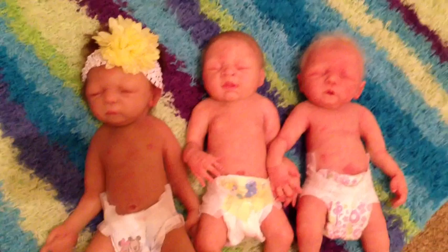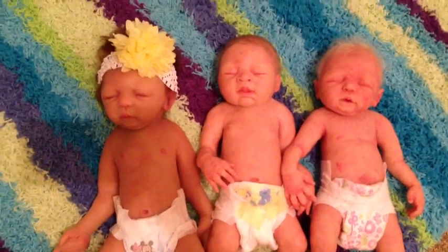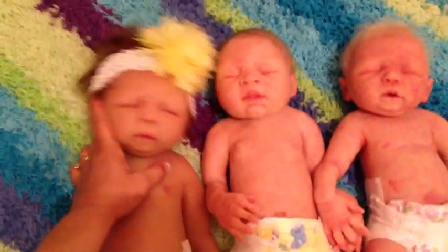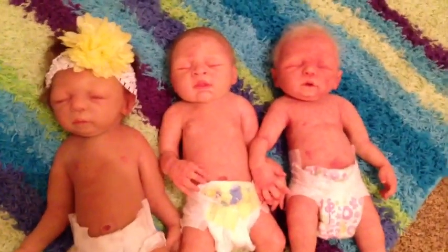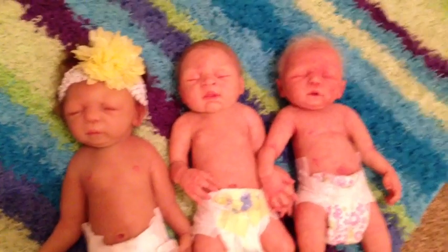I just wanted to show you some cute little babies while I'm doing a comparison video for my friend Melissa. I wanted to go ahead and just video them for whoever's up late tonight or early, or wherever you are, whoever's watching.